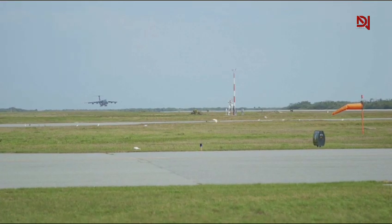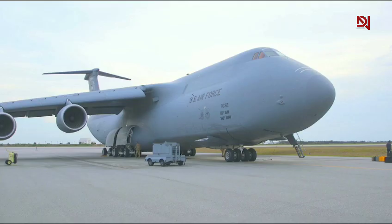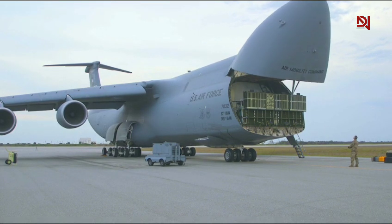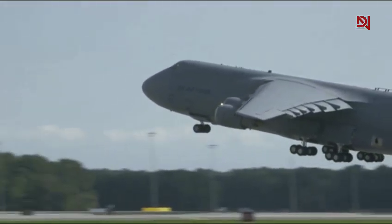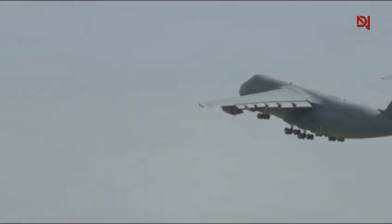And recently, C5Ms were spotted landing in strategic locations in Israel and Eastern Europe, showing how the U.S. uses its airlift fleet to respond rapidly to geopolitical threats. Whether it's reinforcing NATO, moving Patriot missile systems, or preparing for large-scale exercises, the C5M makes it possible.